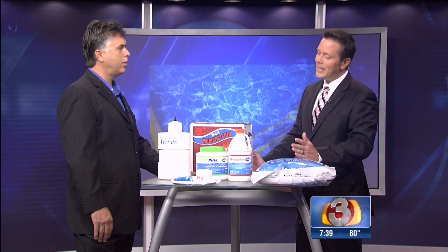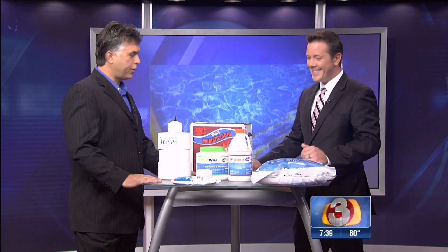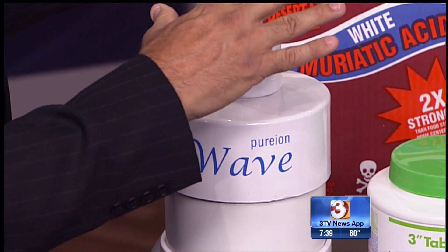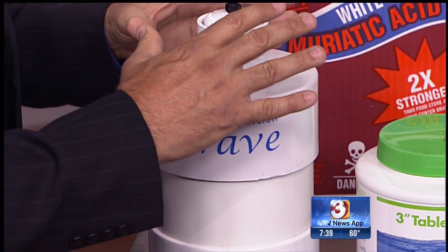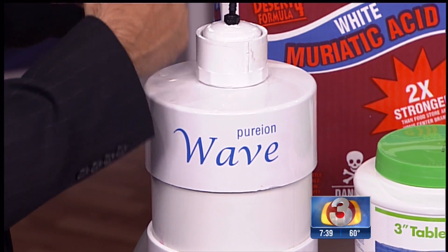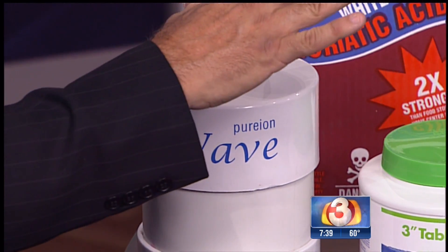That means no more chlorine, salt, and any other harsh chemicals in your family pool. Chemical engineer and inventor of The Wave, R.J. Wagner, is here to tell us how this whole thing works. So this is The Wave, and what it does is it is the only automation system in the world that manages the three principles of chemistry — alkalinity, pH — and it sanitizes simultaneously without throwing any chemicals in the pool.